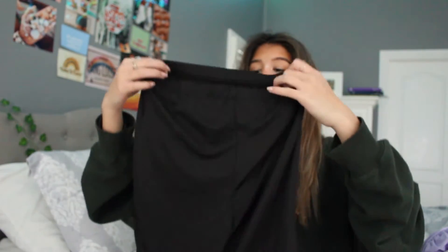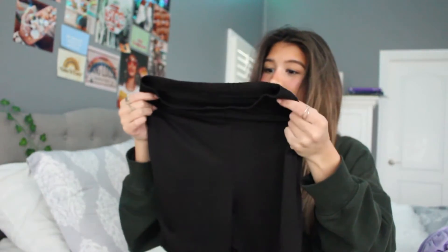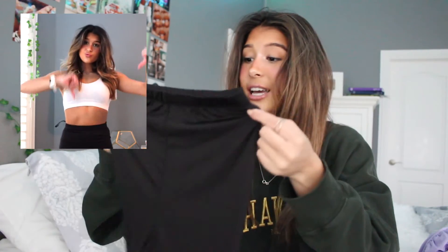I also got these biker shorts — you know those things you add to your bag last second? This is definitely a no-go. I don't know if you can see the material, but it's like they just took spandex, stretched it out, and shaped it into biker shorts. They're just baggy. I'm not even going to show you how these looked on because it's pretty horrible — even the elastic at the top just looks very cheap.